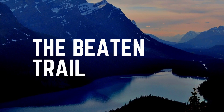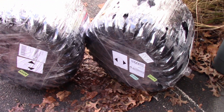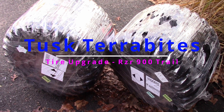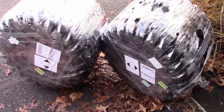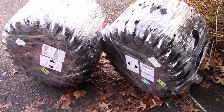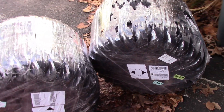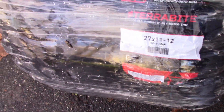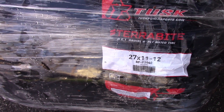Hi there, welcome to the Beaten Trail. In this episode we are finally getting new tires for our Razor. These Tusk TerraBites just showed up and they are beautiful. We waited a while — we really wanted to see how the stock tires were doing, and they were just not really performing. We had a lot of damage on sidewalls. But these are beautiful — Tusk TerraBites 27x11-12s.